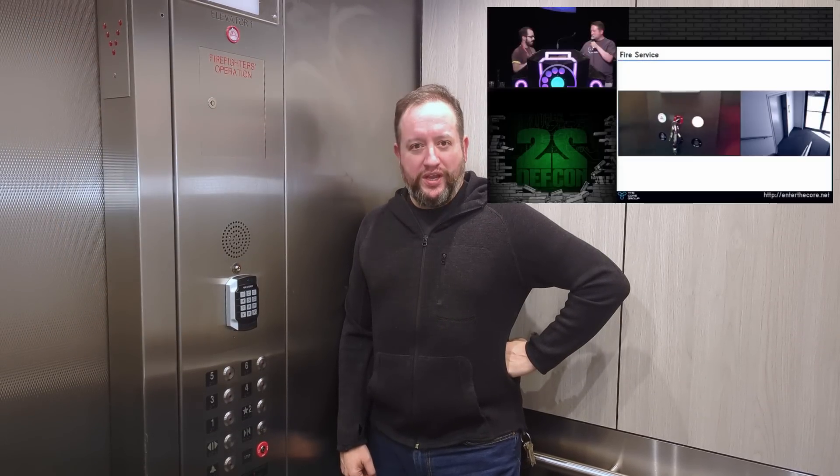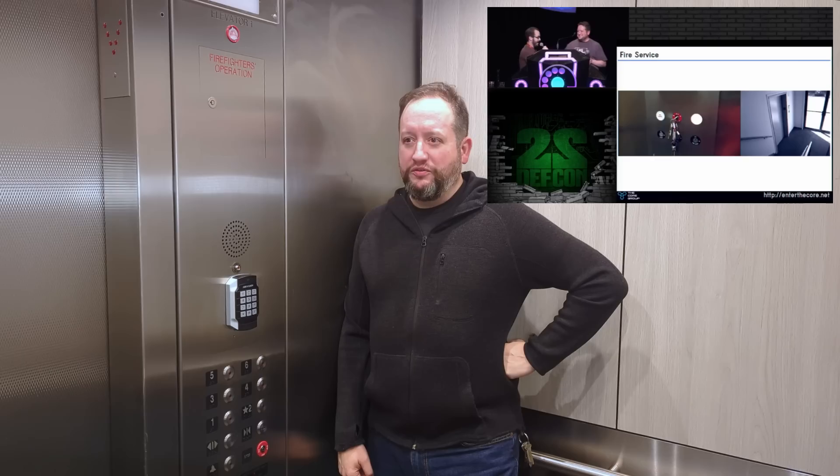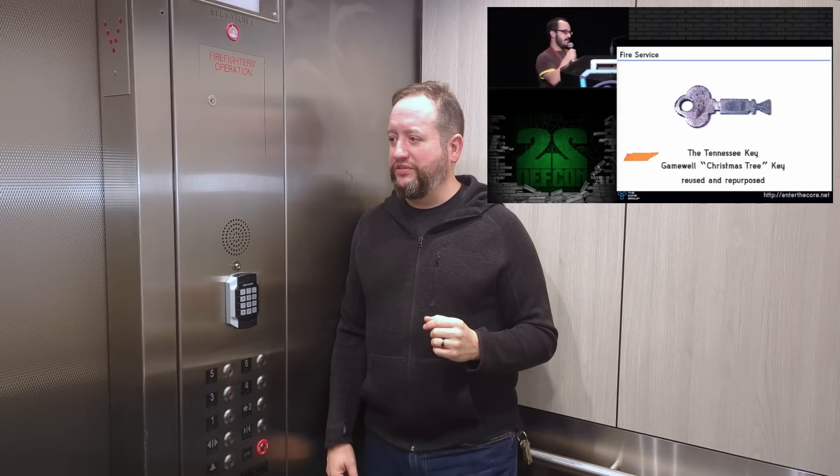Hey everyone, coming to you from an elevator. Haven't done one of those videos in a while. I love how many people continually still tell me about how much they enjoyed the footage that Howard and I shared over the years and the talks we've given. Big props to Howard Payne. He talked to me before I put this video together — I had a couple of quick questions and he was instrumental as always. Really smart cat.